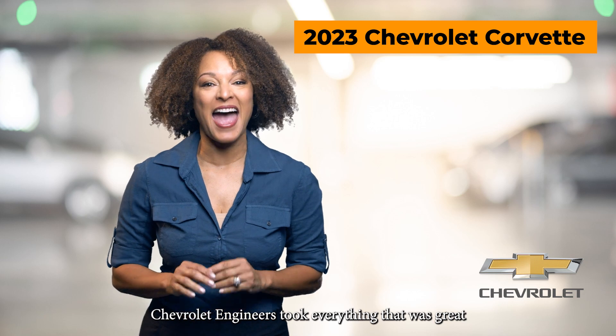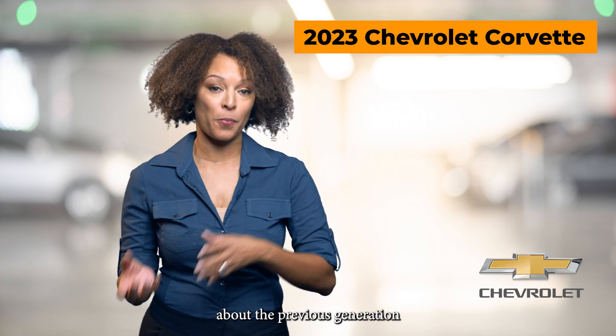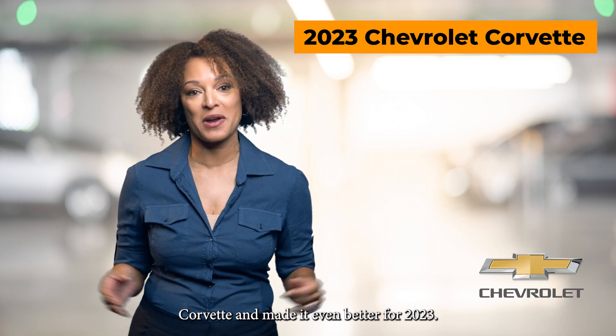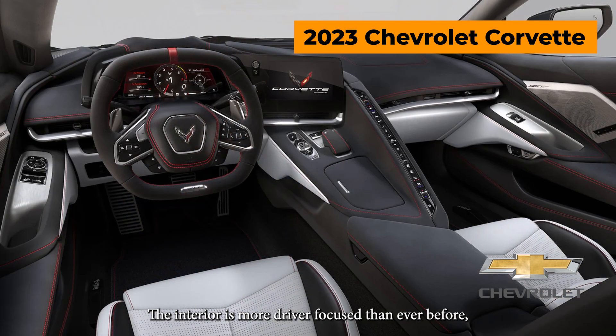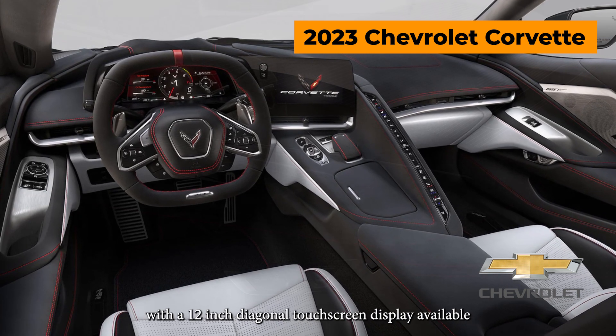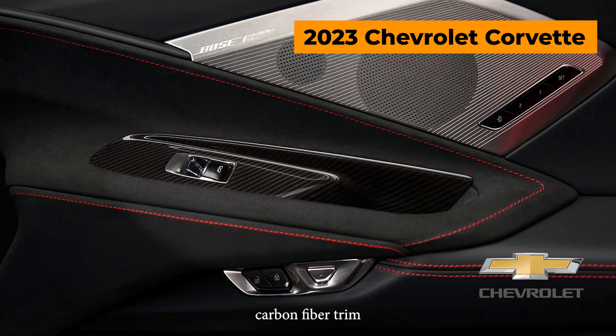Chevrolet engineers took everything that was great about the previous generation Corvette and made it even better for 2023. The interior is more driver-focused than ever before with a 12-inch diagonal touchscreen display, available carbon fiber trim, and available performance data recorder.